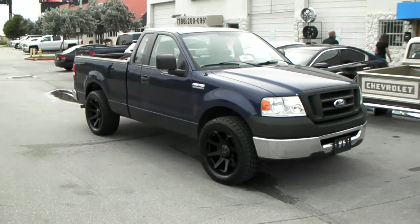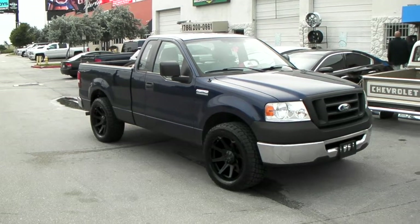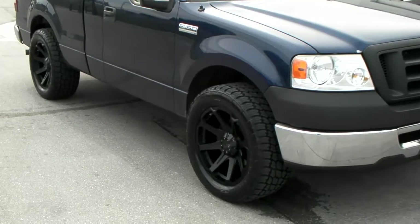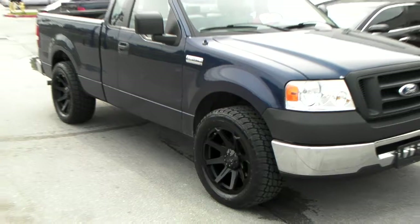This is your boy KB from Dozen Tires TV at DozenTires.com. Right now you're looking at an F150 2008 with the TUF T01 wheels — 20x9 with a 305/50/20 at stock height.